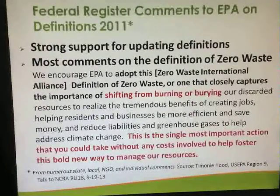We're seeing this as an indicator of great progress. Hopefully EPA will be adopting this ZWIA definition of zero waste in the next year or so.